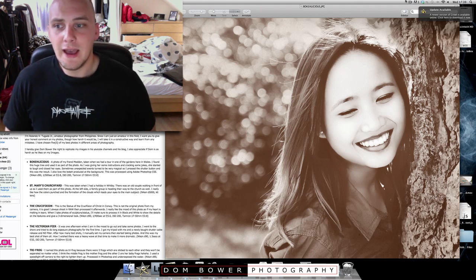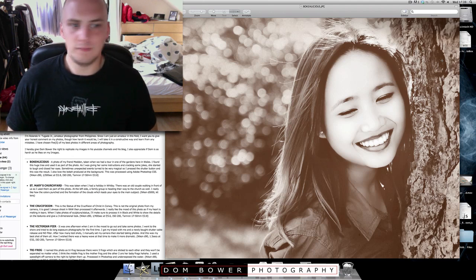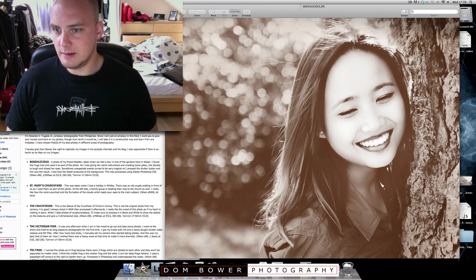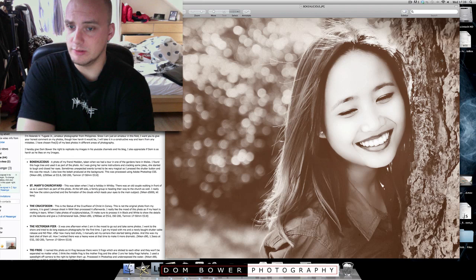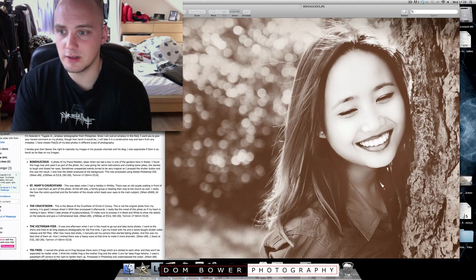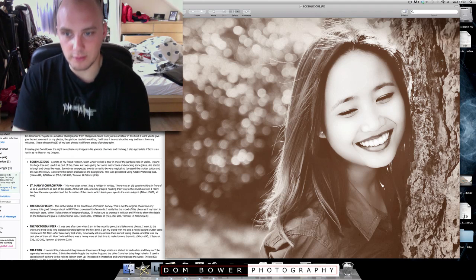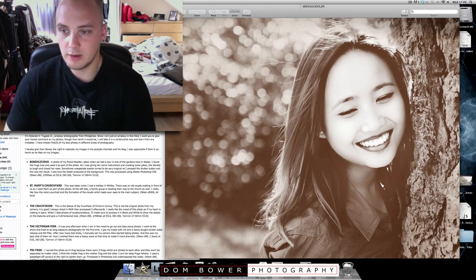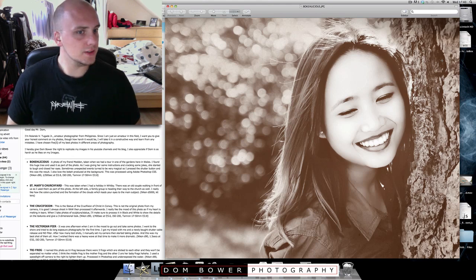Okay, first one is 'Bokalicious.' And this is the photo here. It looks like a very nice girl against a tree in a park. Looks very nice. 'A photo of my friend Meden, taken while we had a tour in one of the gardens here in Wales. I found this huge tree and used it as part of the photo. As I was giving her some instructions and cracking some jokes, she started to laugh and close her eyes. Sometimes unexpected events turned to be very magical. So I pressed the shutter button and this was the result. I also love the bokeh produced at the background. This was processed using Adobe Photoshop CS5.' Your friend has got some amazing skin — you can't see anything on that at all — or either that or you've done some very good editing. In terms of exposure wise, I'd say you've got that very nice.